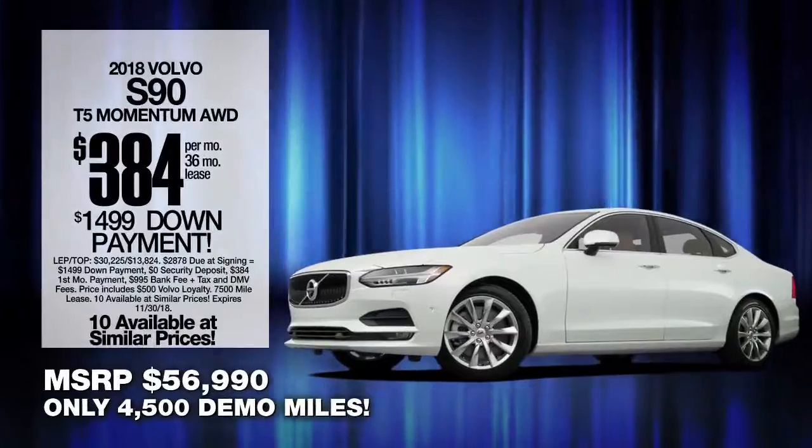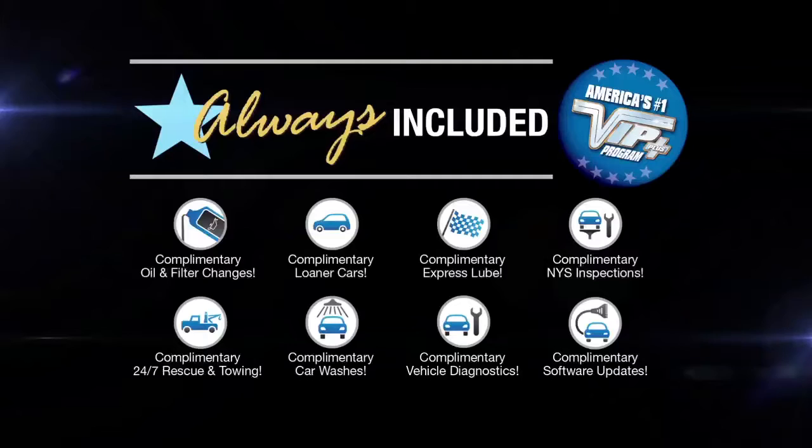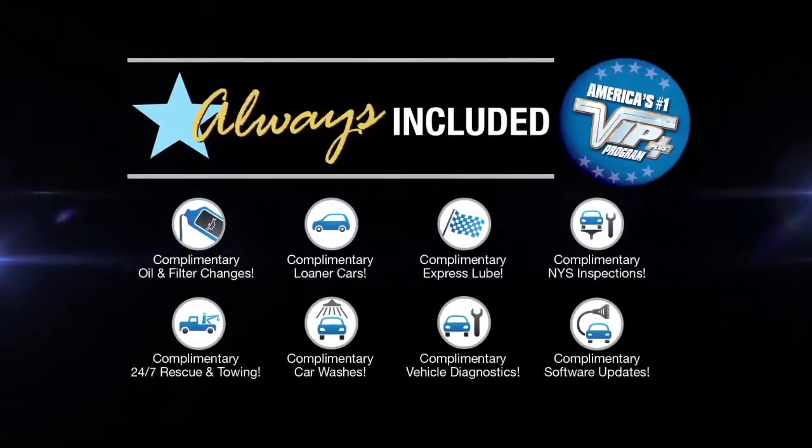Lease at the exclusive VIP price. Plus every vehicle comes with America's number one VIP Plus program. At Huntington Volvo, we will satisfy you.